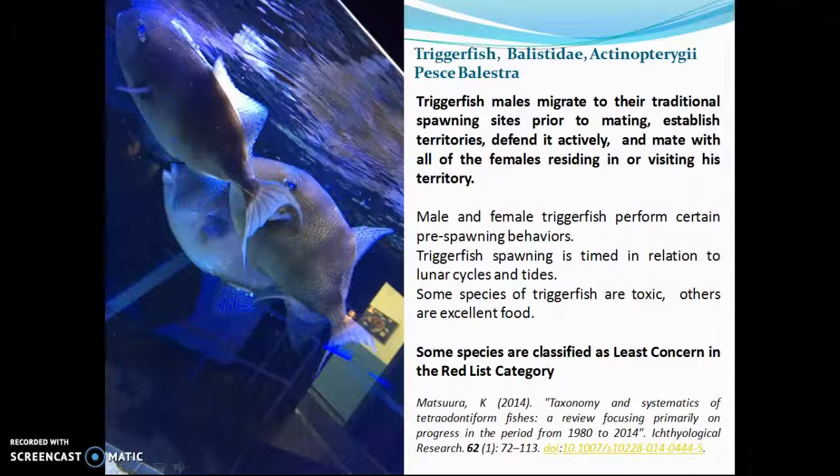Triggerfish males migrate to their traditional spawning sites prior to mating. They establish territories, defend them actively, and mate with all of the females residing in or visiting their territory. Some species are classified as Least Concern in the Red List category.